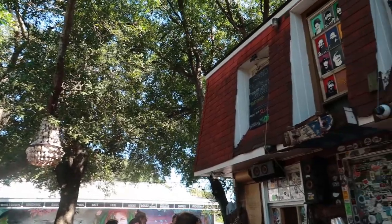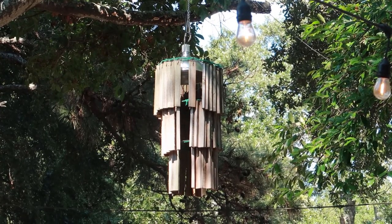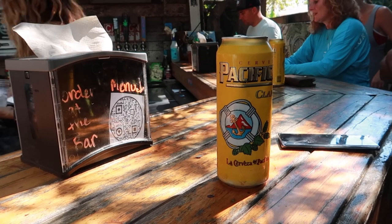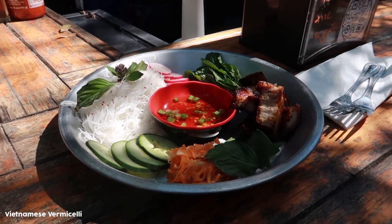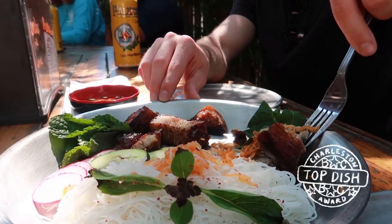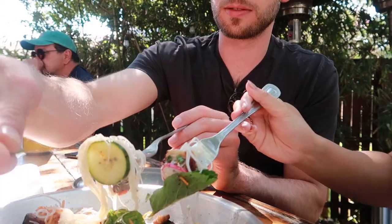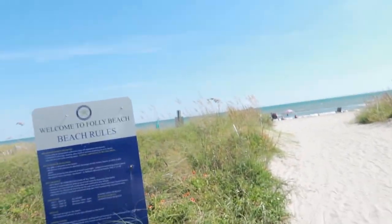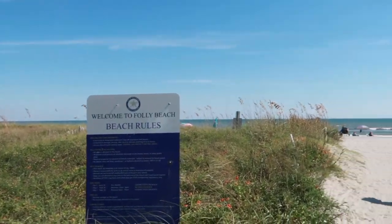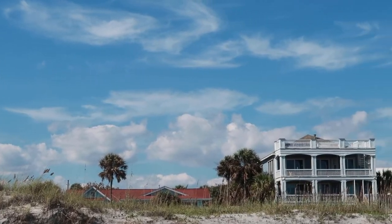We're here at Chicofeo, which apparently means 'ugly boy.' We just had this great meal at Chicofeo — dinner number one. We have to go to two more places for dinner. But now we're at Folly Beach, on the west side of Charleston. Beautiful day.